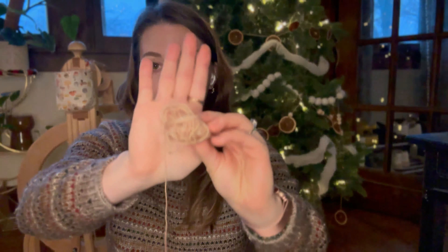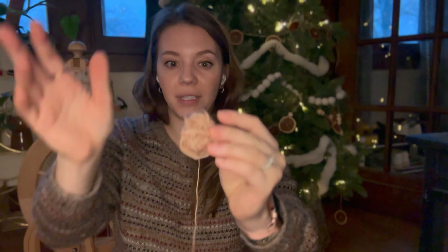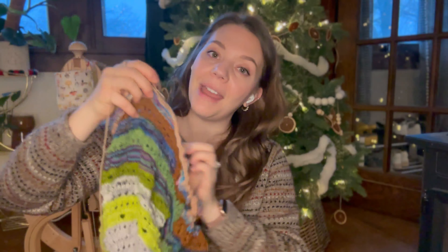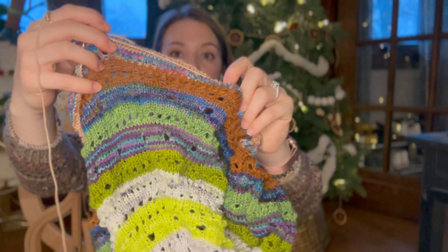You saw me open my Scrappy Advent Day 10 while I was at the plant shop. It's a very neutral brown, almost a tan. And so I started knitting on that with my Anthology throw, so that is well on its way.